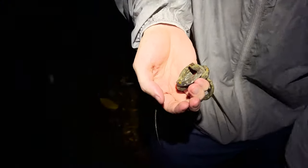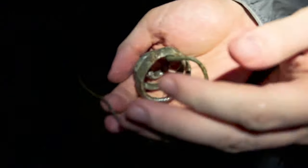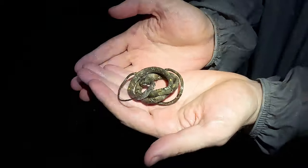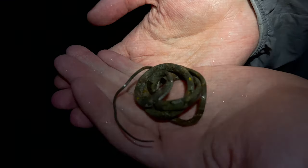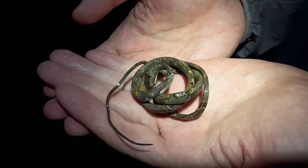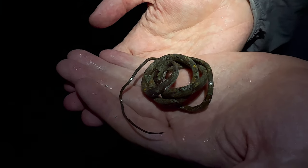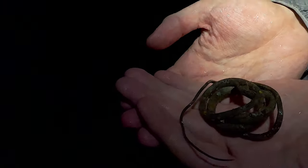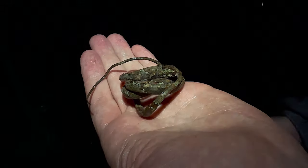Oh no, he's made a mistake — it's gone into its ball. Let me take this off you mate. Look — classic defensive technique of this species, just coiling itself into a ball and hiding its head. My girlfriend says she can understand why people would be afraid of cobras, but if you're afraid of a snake like this there's seriously something wrong with you. This is the cutest thing ever. Blunt-headed slug snake — first one while hiking here in Borneo.